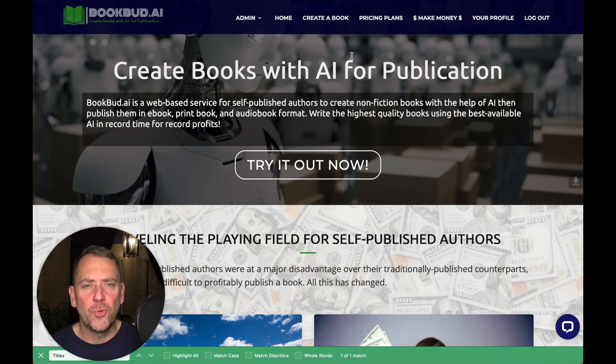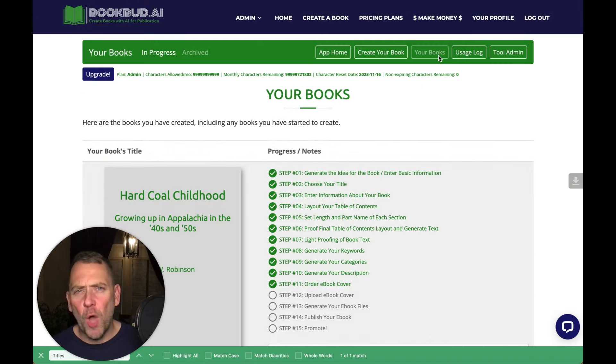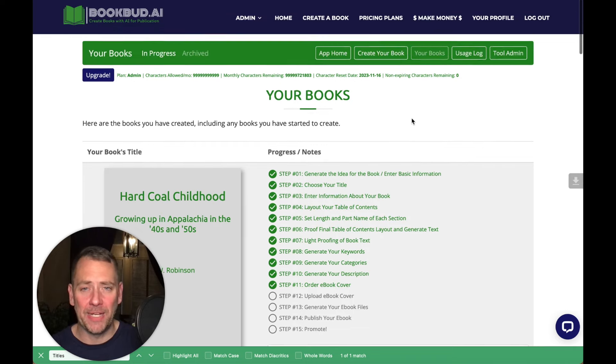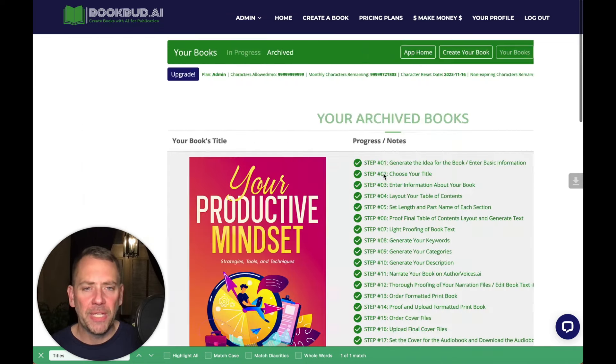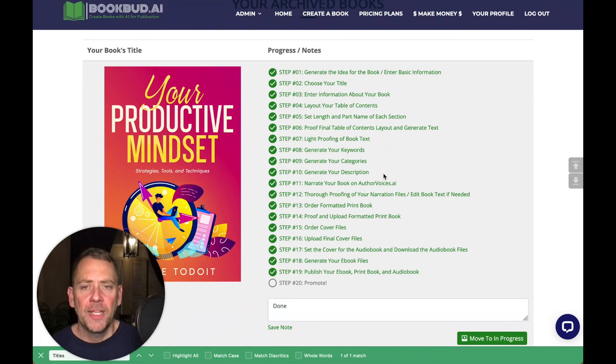So let's go to Create a Book, and I'm going to go to My Books, because I'm not going to walk you through the whole process of creating a book. I actually have an online course where I do that — over two and a half hours of videos showing you exactly what you need to do. But for now, I just want to show you what can be done. Here is a completed book that I've recently finished: Your Productive Mindset. We have the book here and all the steps that I needed to take in order to get this done.